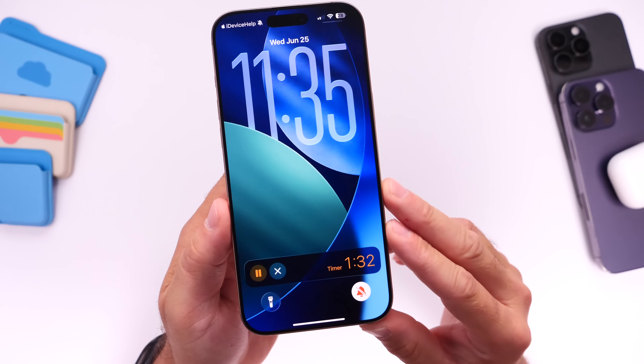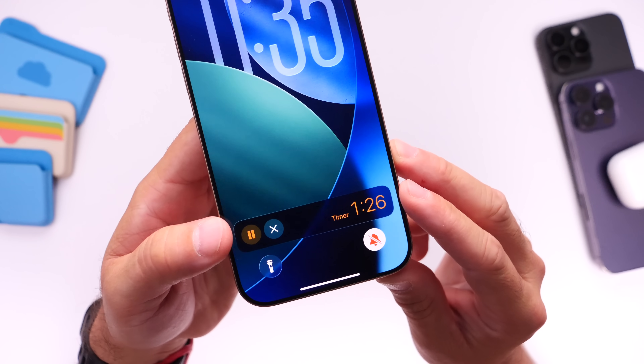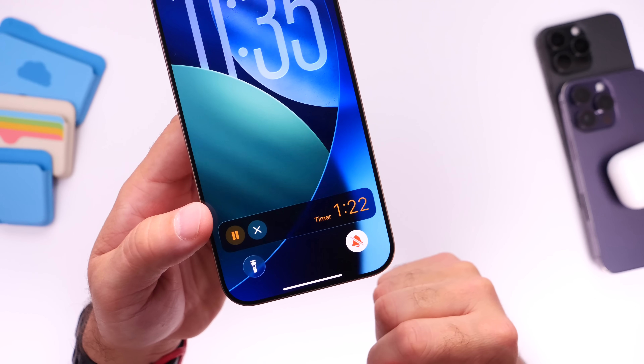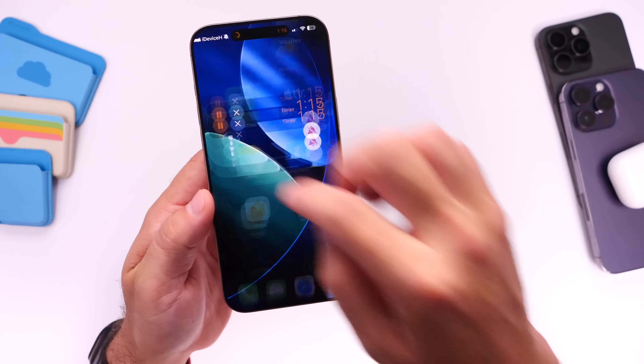There are also some minor changes to the live activity for a timer on the lock screen. We now have the liquid glass look — transparency and translucency — directly on the live activity for things like a timer or stopwatch. This is something that wasn't present in beta 1.